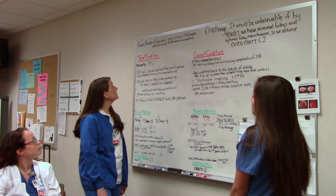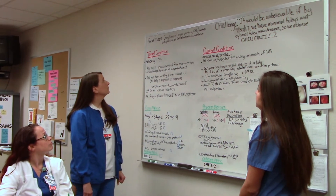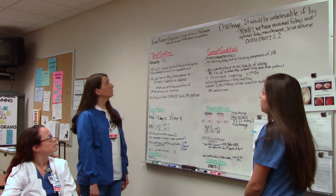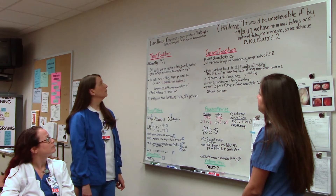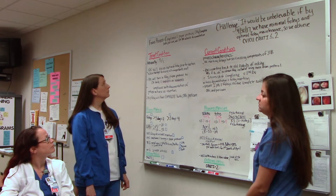Tell me about your focus process. Our focus process right now is compliance with the paper protocol for our Foley removal, CHG, complete baths, pericare, and second RN witness documentation.